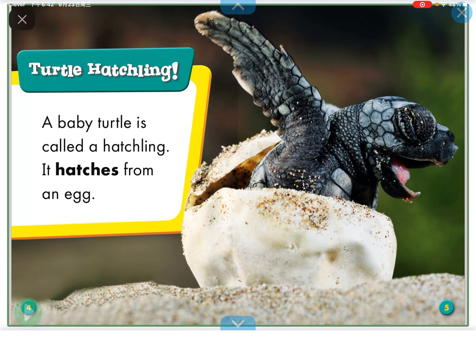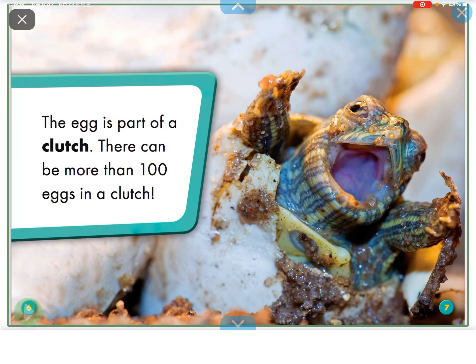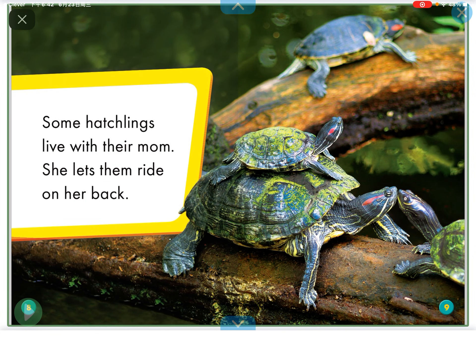A baby turtle is called a hatchling. It hatches from an egg. The egg is part of a clutch. There can be more than 100 eggs in a clutch.